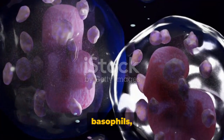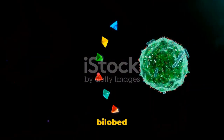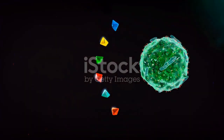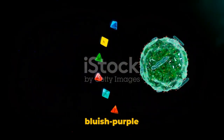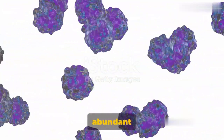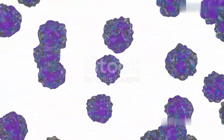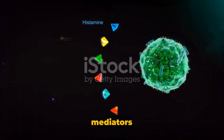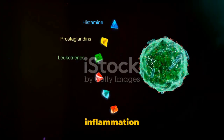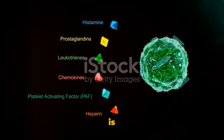Basophils are another type of circular granulocyte. Their bilobed nuclei are of distinctly different sizes, and they stain blue or bluish-purple due to absorption of the basic methylene blue dye. They are the least abundant white blood cells, making up less than 1% of the total. However, their role as mediators of inflammation and allergic reactions and destroyers of allergens is vital.